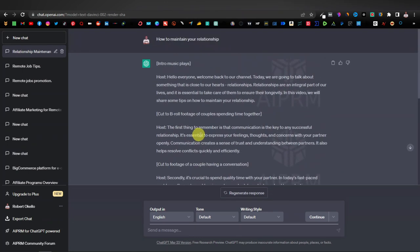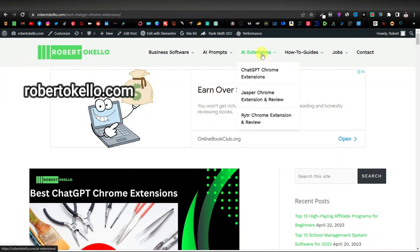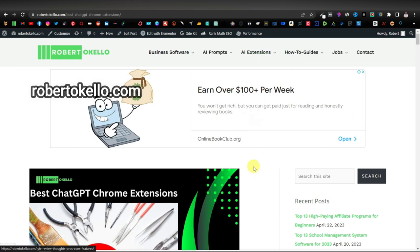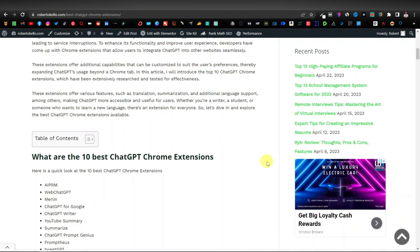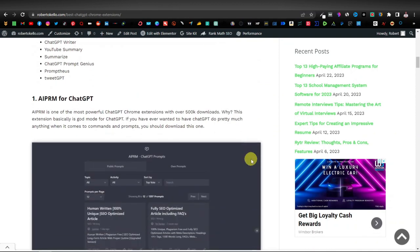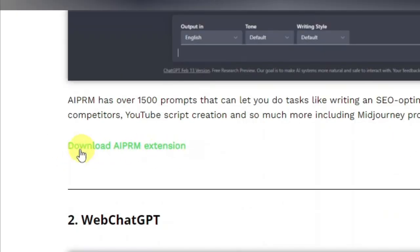So as you can see, this is a powerful Chrome extension and you can download it from the Google Chrome Web Store. Or you can head over to my website and download it from there — that's robertokelo.com, over to AI Extensions, and click on ChatGPT Chrome Extension. It'll take you to a page where I've listed over 10 of the best ChatGPT Chrome extensions. You'll see AI PRM — it's the first one, and you can download it from there.